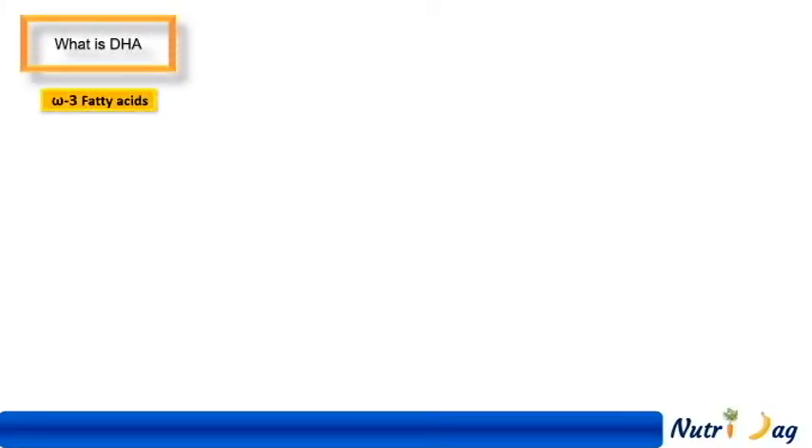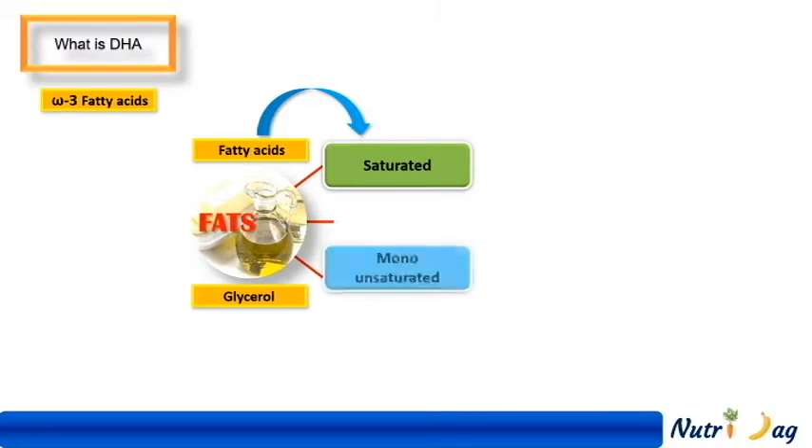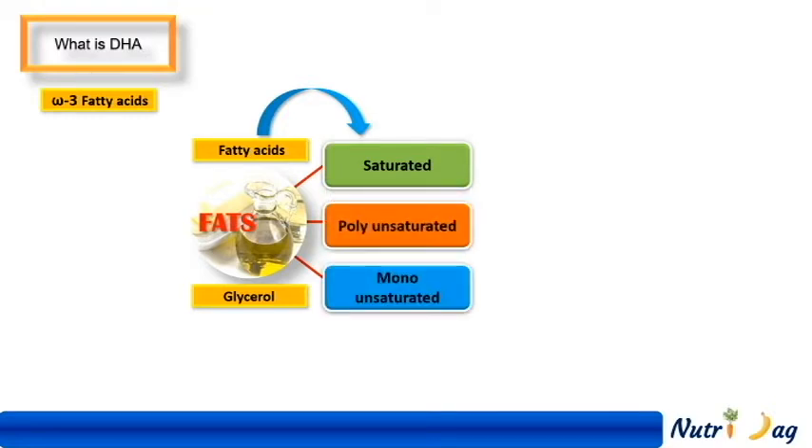DHA is an essential omega-3 fatty acid. To understand more about DHA we must know about the classification of fats. Fatty acid along with glycerol makes the fat component. These fatty acids are divided into saturated, monounsaturated, and polyunsaturated fatty acid. Our DHA belongs to the category of polyunsaturated fatty acid.